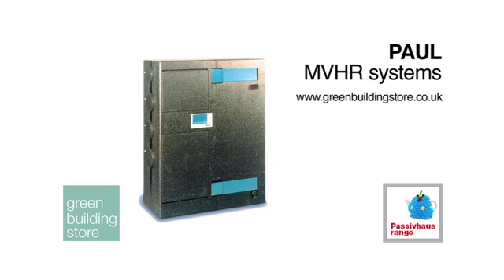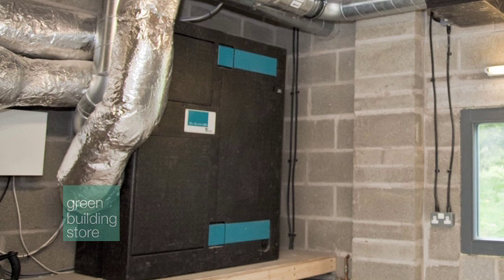The MVHR system that we've used at Denbydale is a very robust design. We've used the best equipment that we know of — a lot of the know-how comes from Europe. The actual unit itself is a Paul Thermos 200, which is 92% efficient. We've managed to put that in the garage, which allows us space for maintenance and access.